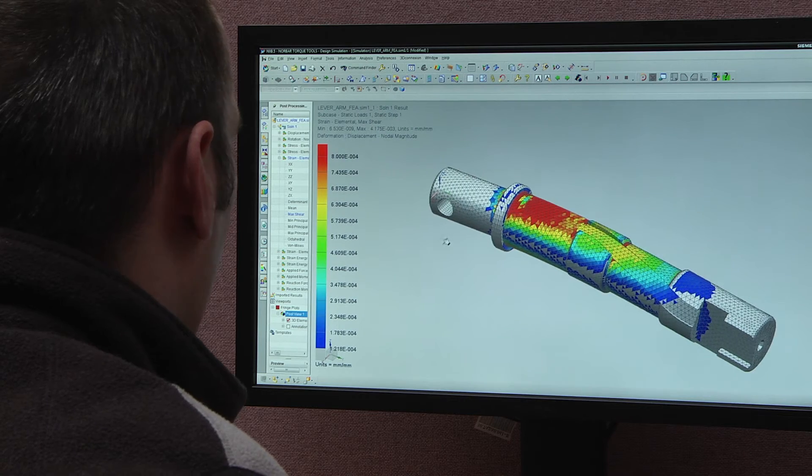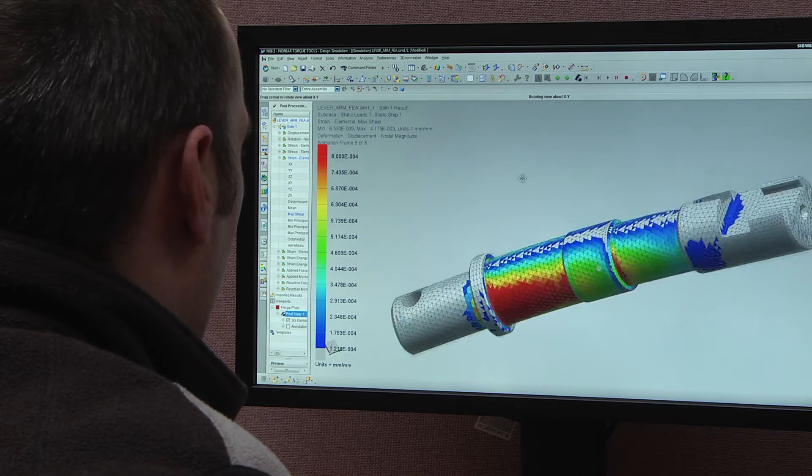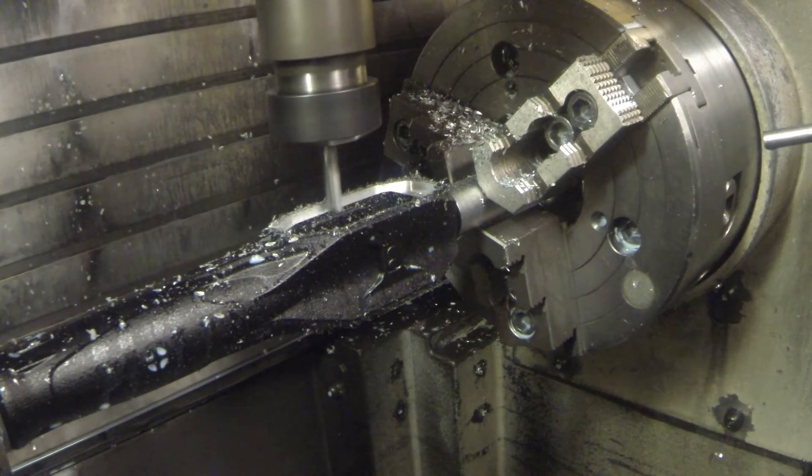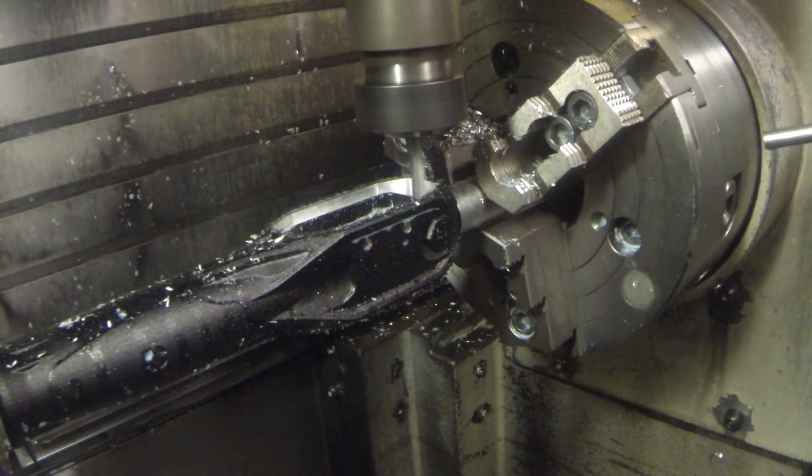Another important aspect of the design process is simulation. It gives us the ability to validate the component or the assembly before we cut metal, and this is one of the important ways in which NX helps us develop new products faster.